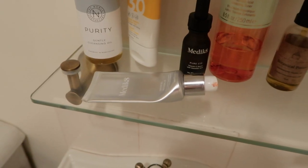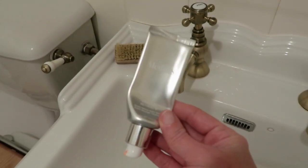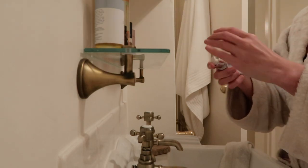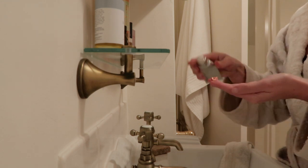The next step is a retinol and again Medicaid is my go-to brand for this. I've been using this retinol for years now and it's really good for anti-aging.